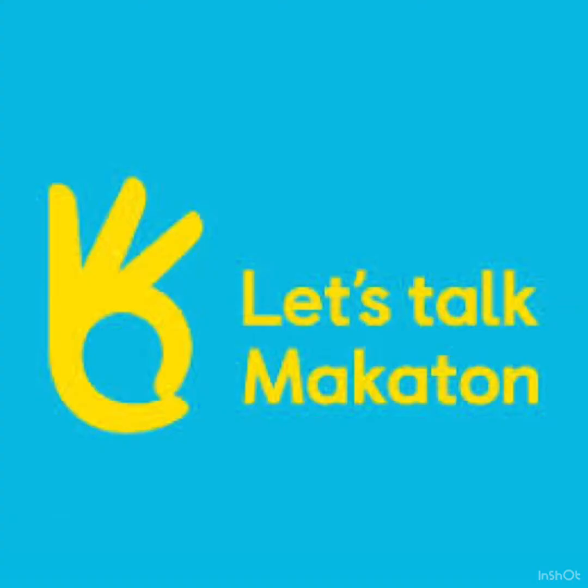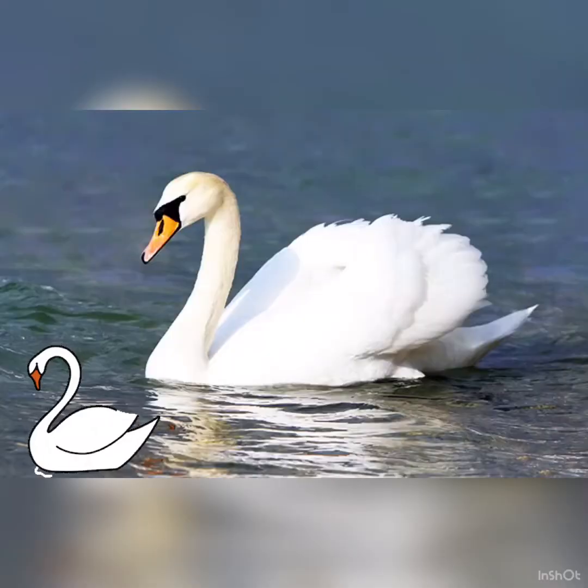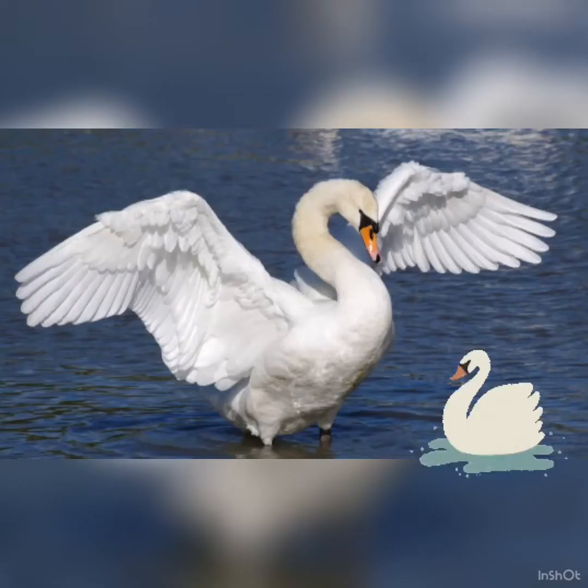Let's learn some signs for animals. Duck — use your primary hand, put it at the side of your mouth using your whole hand. Duck. Swan. Squirrel — get both hands, put them together, put them under your chin. Squirrel.